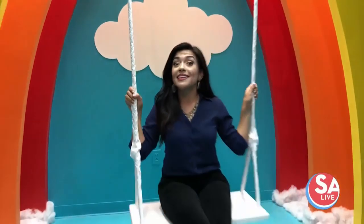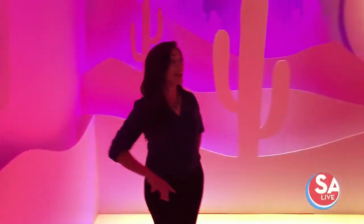Wondering how to get more likes on your next Instagram post, whether it's an empowered photo shoot you're looking for or something for the season? Wonder Chamber has it all under one roof, so get those poses ready.